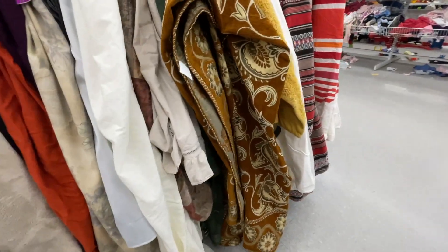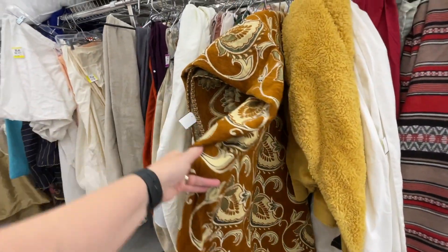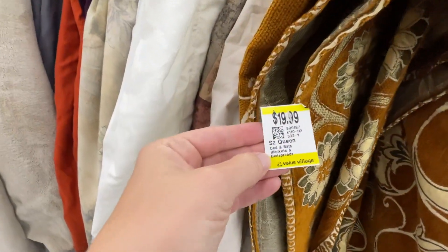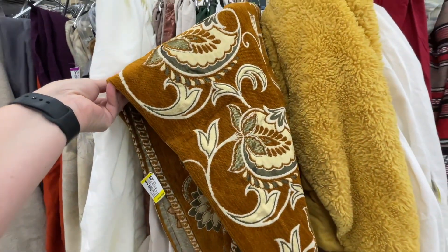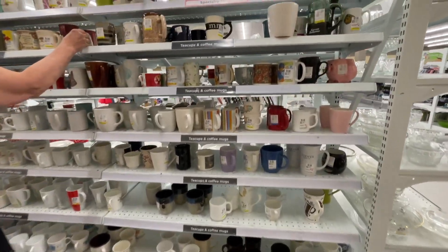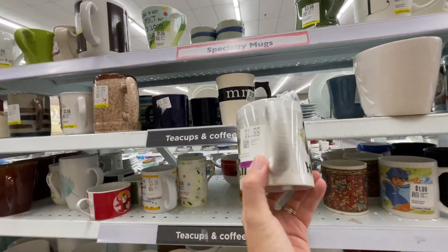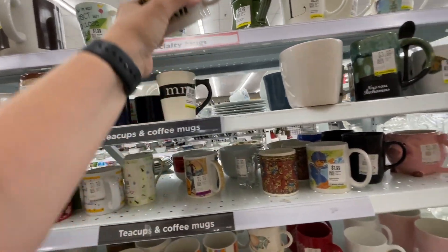This Brooks and Dunn shirt is a classic, but I left it due to a little bit of pit staining. I also saw this bedspread which is just gorgeous — I cannot buy any more bedspreads, and for $20 I left it. Kind of regretting it, probably should have grabbed it, but the stack does not need any more blankets.